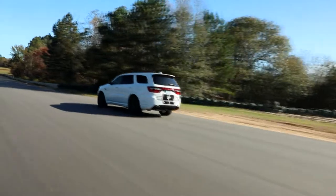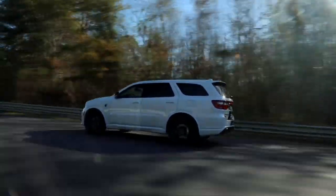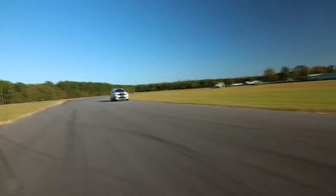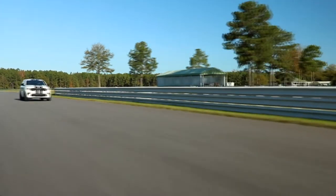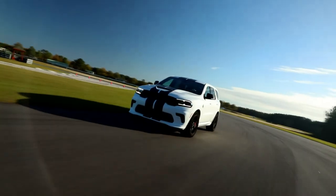It achieves a top speed of 180 miles per hour and runs 1.5 seconds faster than the SRT 392 on the 2.1-mile road course, equal to 9 car lengths after 1 lap.